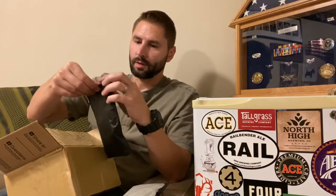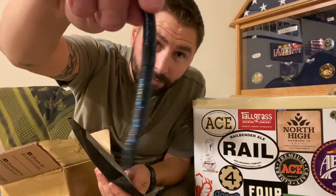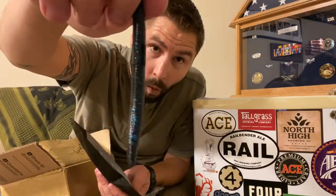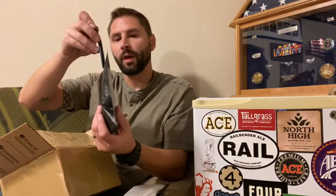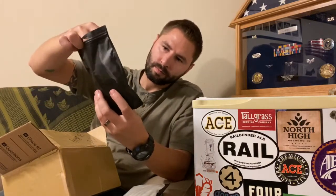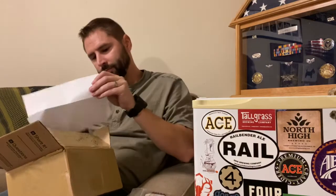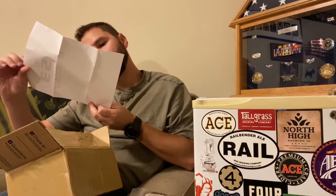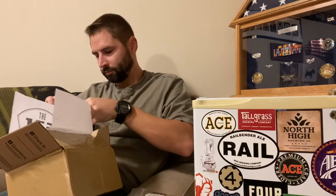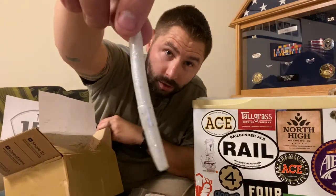I'm excited to get out there and do some fishing. I'll show you the colors up close. This is the black with blue flake — this is the four inch. And then this right here is what they call pearl silver, also in the four inch.